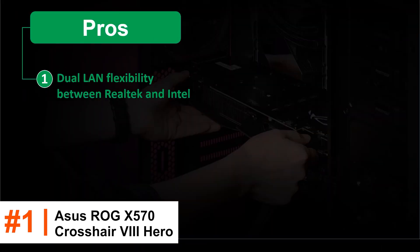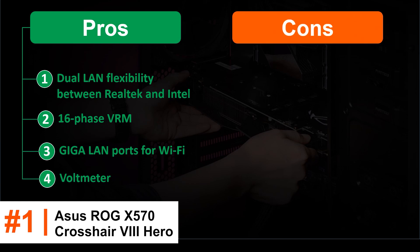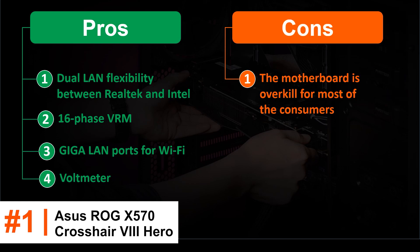Pros: Dual LAN flexibility between Realtek and Intel. 16-phase VRM. Gigabit LAN ports for Wi-Fi. Voltmeter. Cons: The motherboard is overkill for most consumers.